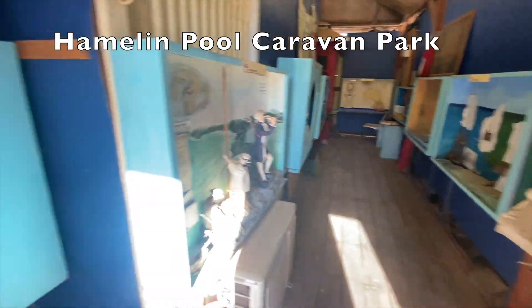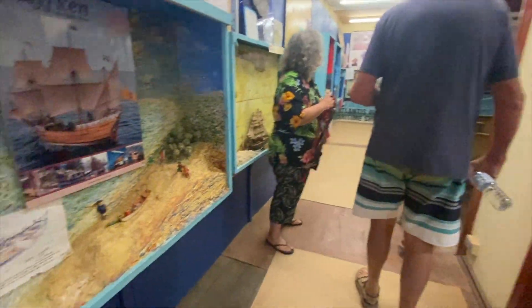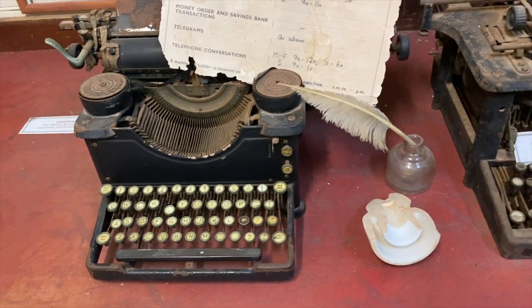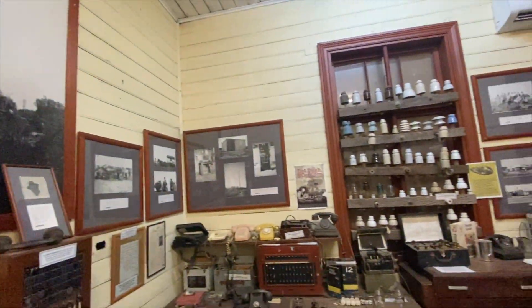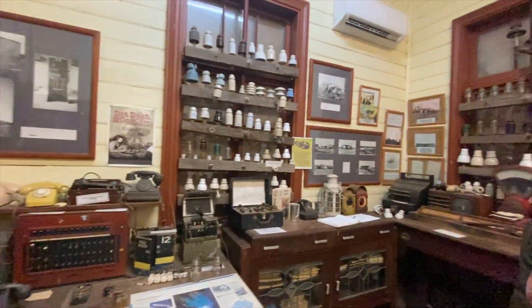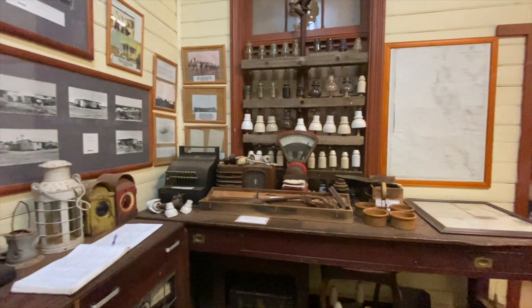The displays you see in the museum were actually made from the Work for the Dole program, which is awesome. There was a whole lot of history that was going to be thrown out, but Trish took it on and has got it on display for everyone. The day we were there, the museum was open at 3 p.m. and Trish's son did a talk to explain what stromatolites are and about the history of the area. He also showed a very vintage video, which was fantastic to watch. Definitely worth popping in.